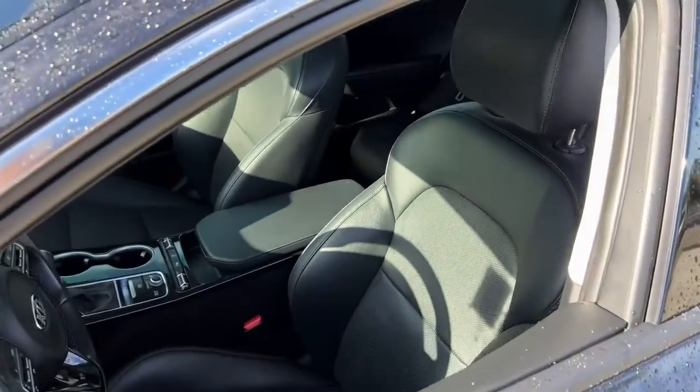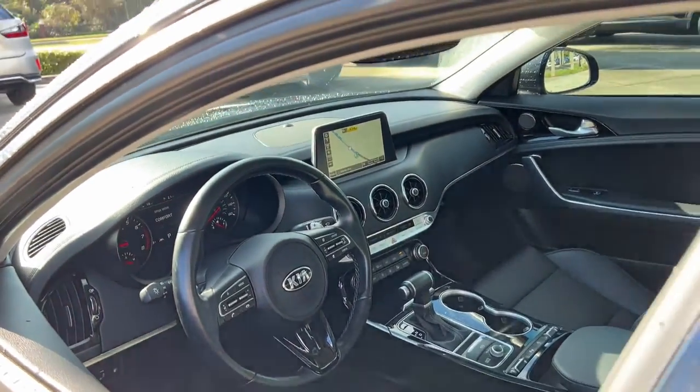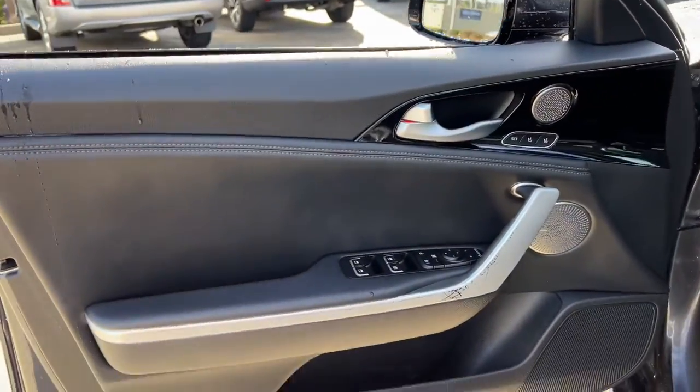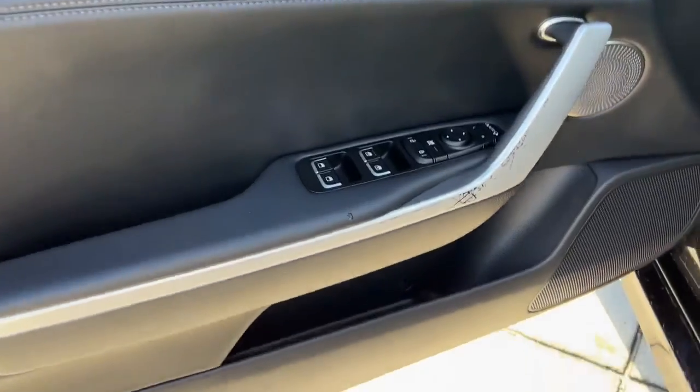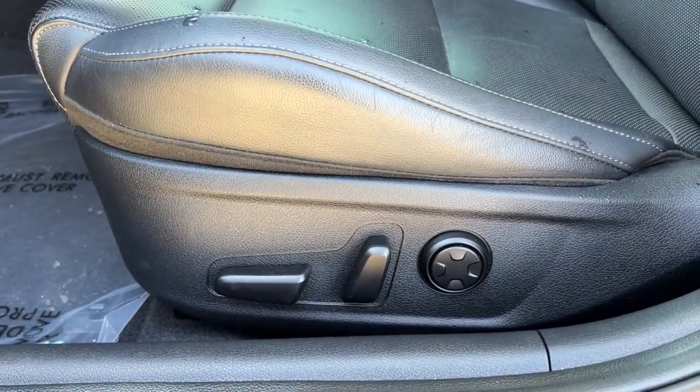From its dynamic sculpted lines to its iconic growl to its driver assist tech and refined amenities, this smoking hot 5-door hatchback delivers pure satisfaction. The following are some of this vehicle's highlighted options.